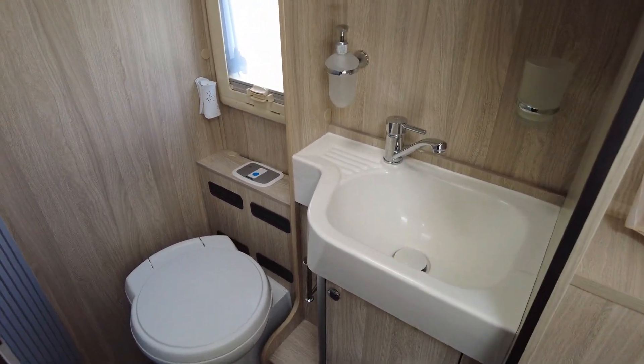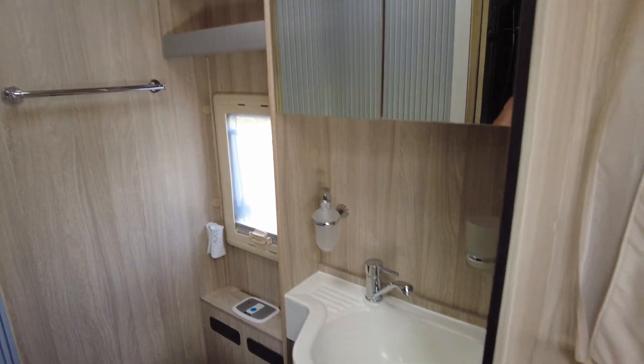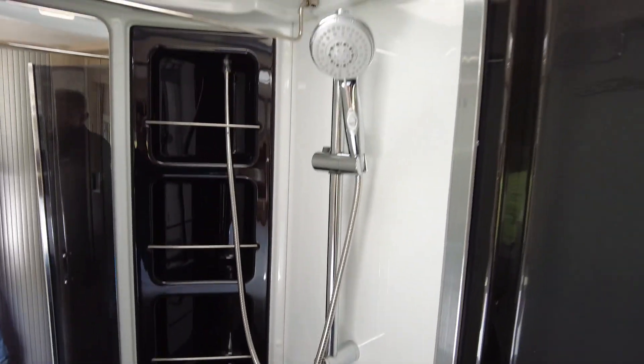When you open this shutter again you're back into the bathroom from the other side, so you've technically got a bit of an ensuite going on — a perfect, really well-thought-out feature. On the other side you have your shower cubicle, absolutely perfect and in brilliant condition — so clean, so airy.